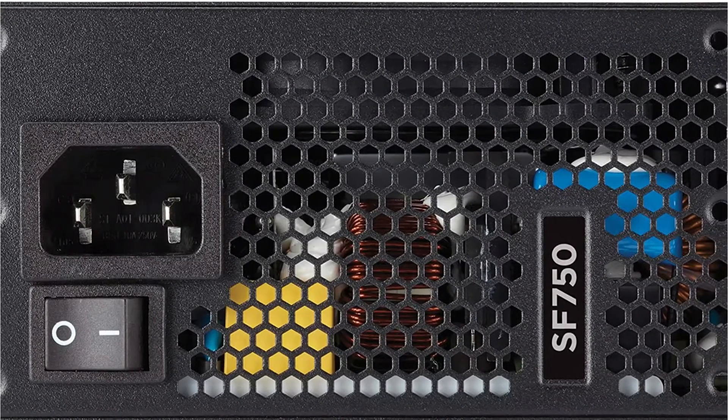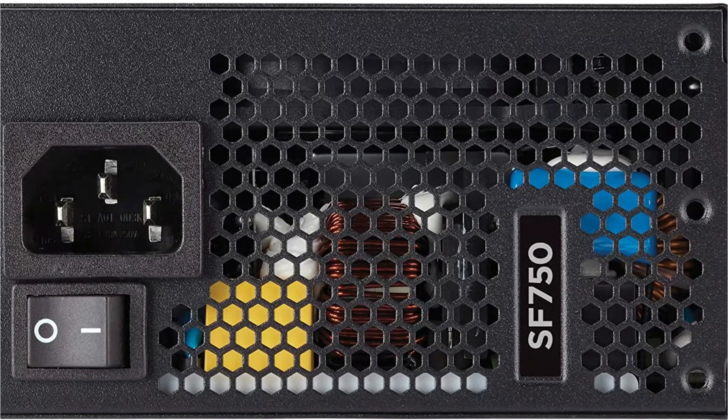With the Corsair SF Series SF750, you will be covered by a 7-year warranty.